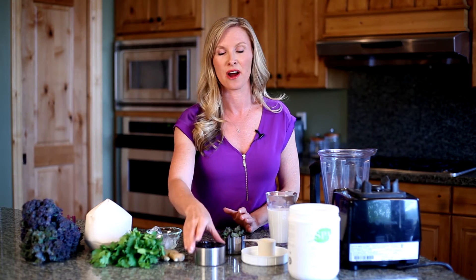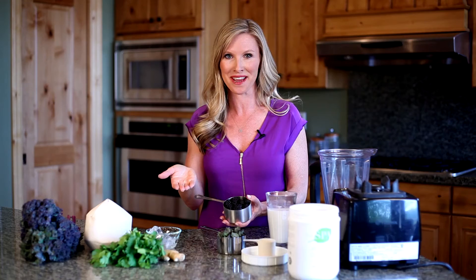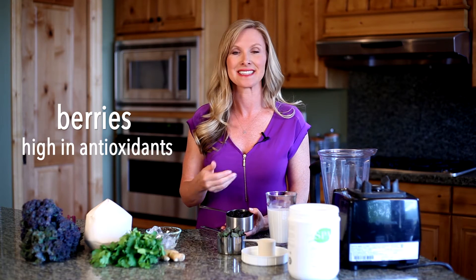Another great ingredient is berries. I have blackberries here, but you could really use any kind of organic berries. They are super high in antioxidants that help protect your skin from oxidative damage throughout the day. These are super important, a really great skin food — plus they taste great.